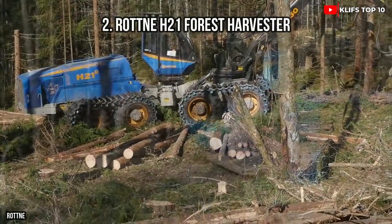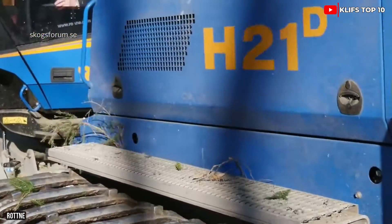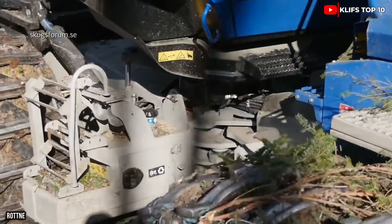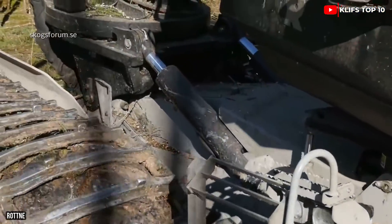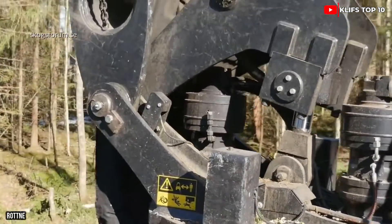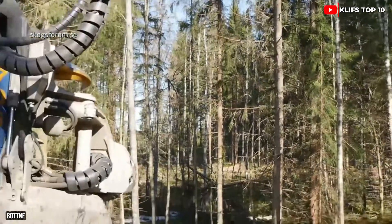Number 2: ROT H-21 Forest Harvester — a strong, durable harvester manufactured in Sweden. It can operate for lengthy periods with minimum fuel consumption and is designed for effective felling in dense forests with steep terrain. It is 44 feet long and weighs 58,800 pounds. Its engine produces 305 horsepower and 995 foot-pounds of torque.